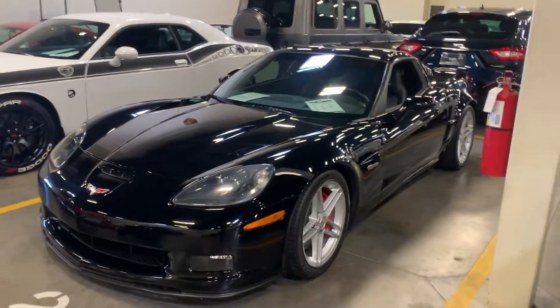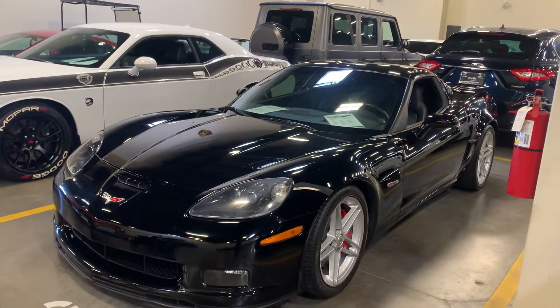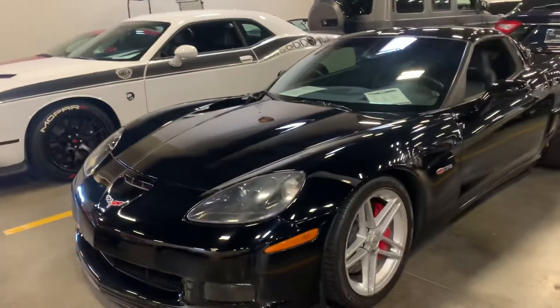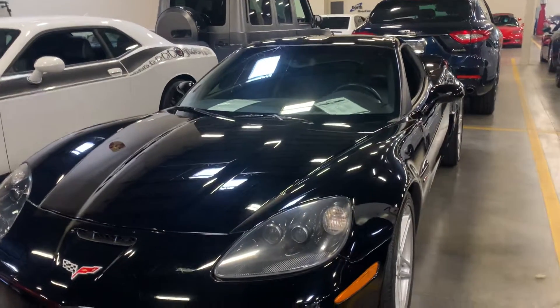I'm going to do a short little walk around for you on this 07 Corvette Z06. Beautiful car — black with red calipers. I think you know the car. The paint looks good on this car; I don't see any real issues with the paint.